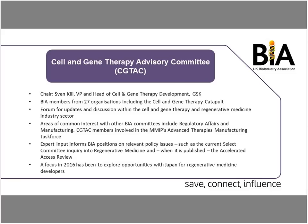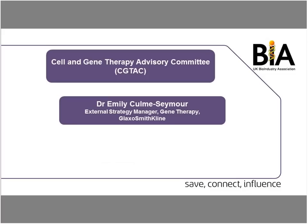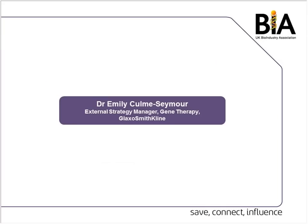It's a really vibrant community in the Cell and Gene Therapy Advisory Committee, and I think it is one of the areas where the UK is really leading within the globe. That's why it's great to see GSK as a leading company in the UK with a big commitment to Cell and Gene Therapy. So, Emily, over to you to give us GSK's approach.